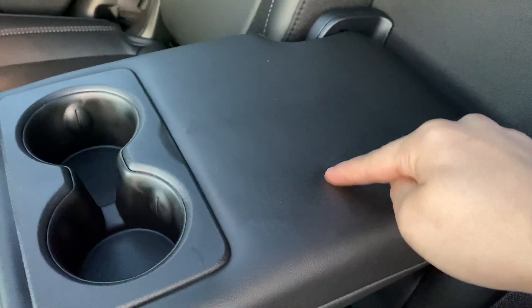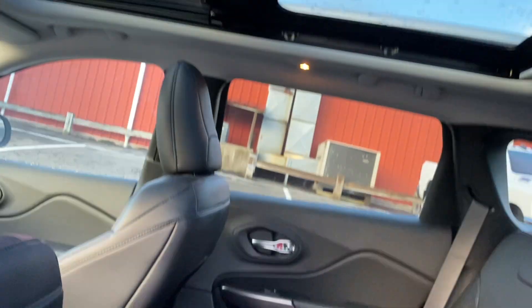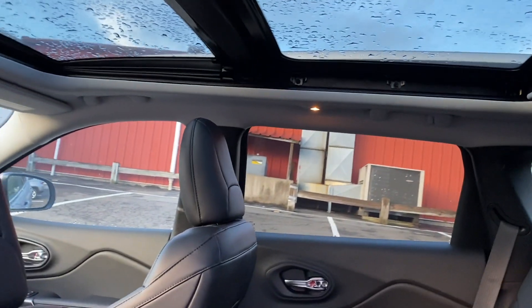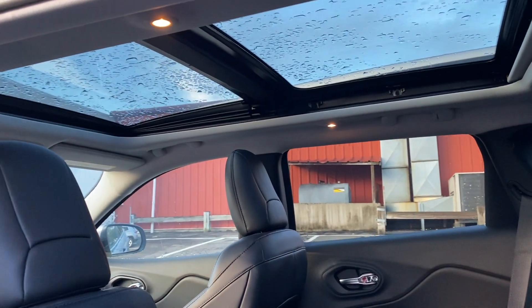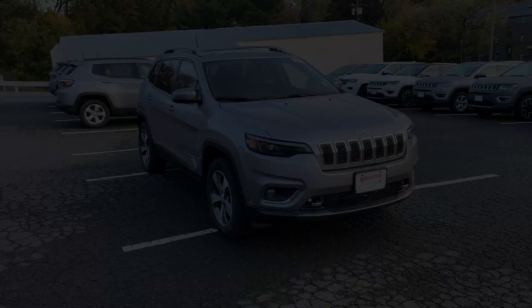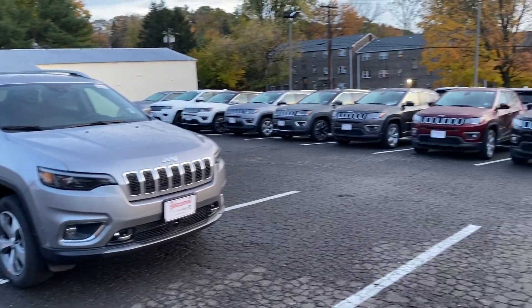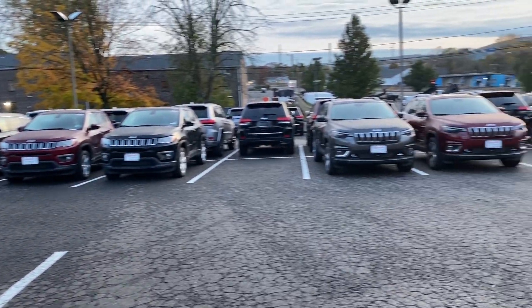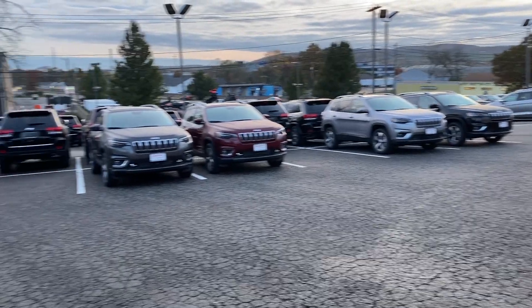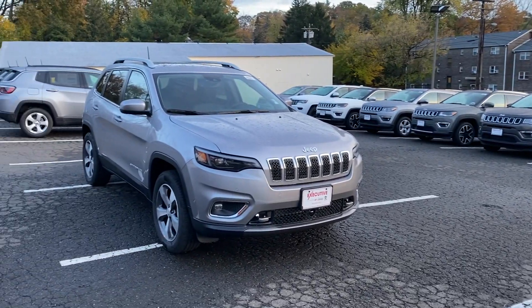In the back there are heated seat controls, two USBs, two USB-Cs, an AC outlet, and AC vents. Here is the armrest with two cup holders — it is nice and soft. There are lights on both sides, and this panoramic moonroof is standard on the Limited trim. Guys, that's it for this video! If you liked it, I'd like to thank Keith here at Executive Dodge Ram in Wallingford. Make sure to come check them out — their info and link will be in the description below. Please subscribe and as always I'll see you next time.